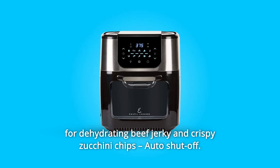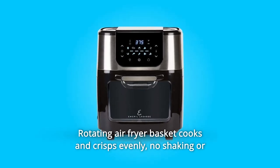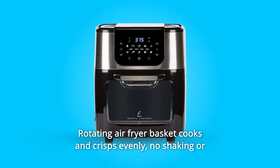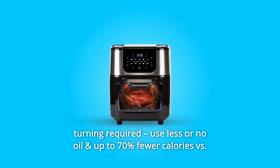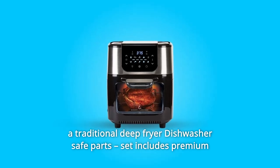Auto shut-off included. Number 5: The rotating air fryer basket cooks and crisps evenly — no shaking or turning required. Use less or no oil and enjoy up to 70% fewer calories versus a traditional deep fryer. Dishwasher-safe parts.